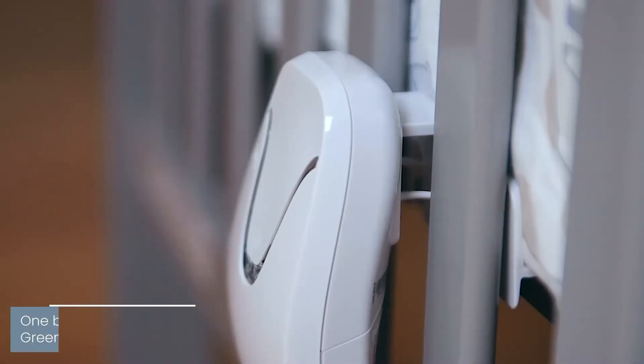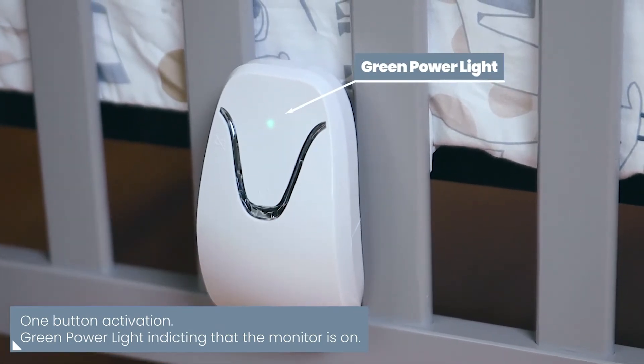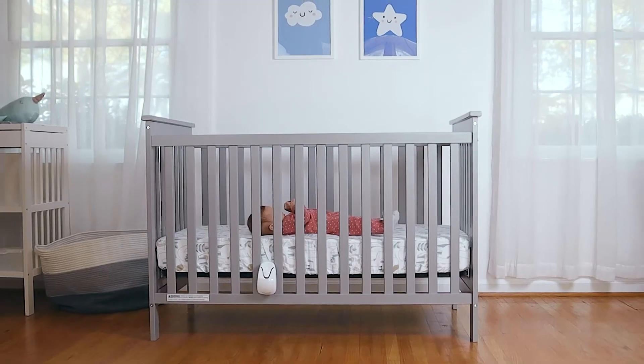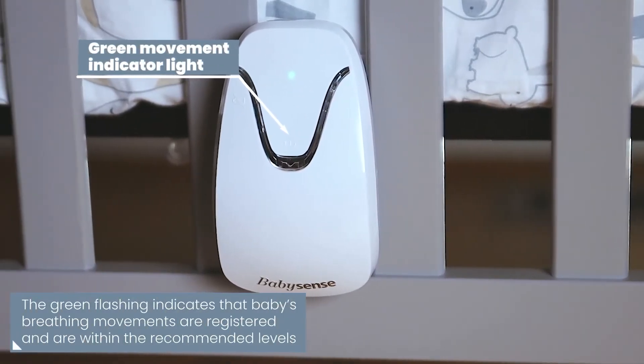Easily activate the monitor by pressing the power button. The green power light indicates that the monitor is turned on. The green flashing indicates that your baby's breathing movements are registered and are within the recommended levels.